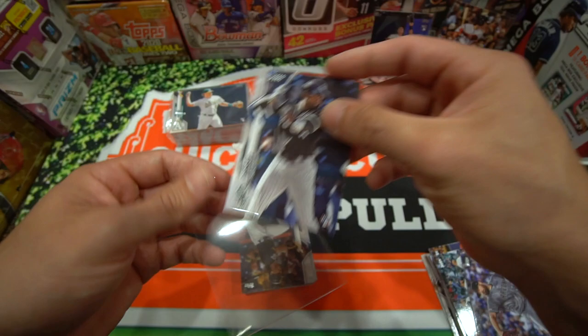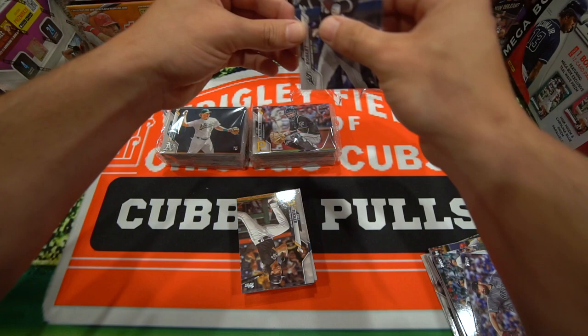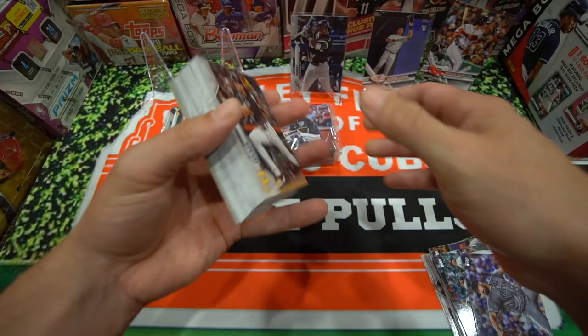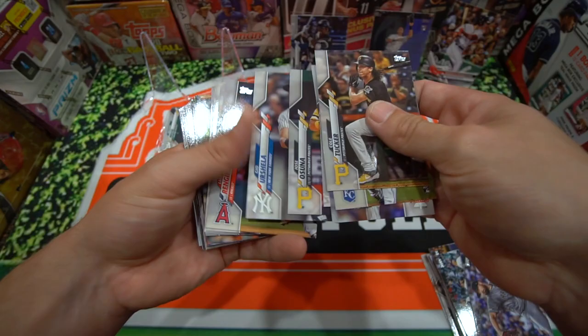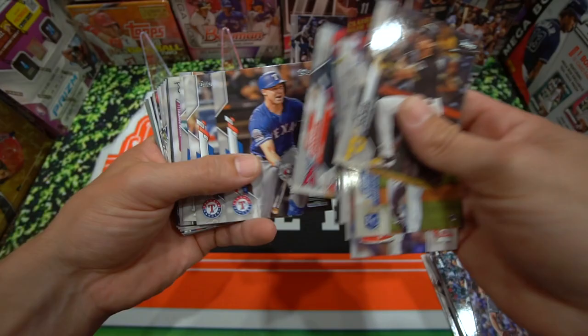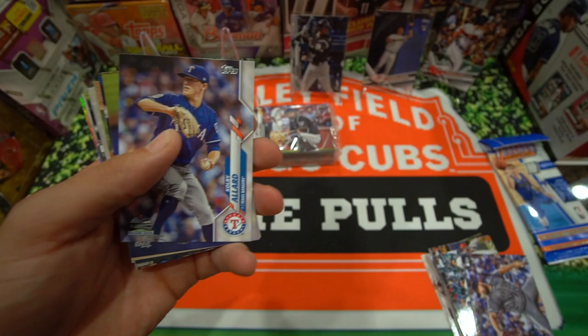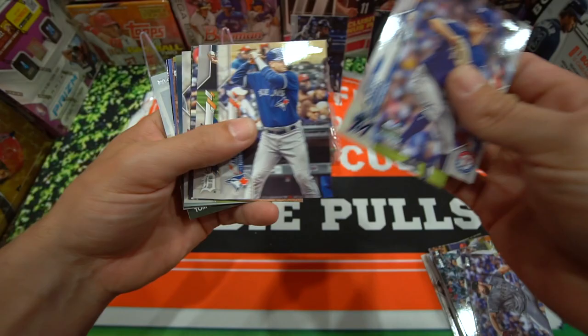We're up to seven now on the Luis Robert count, and this card seems to be in pretty good condition. Let's get the card stands up — nice Luis Robert. We'll go through the rest of these real quick. Cole Tucker. Yu Darvish. Mookie Betts. Rowan Wick usually means a Luis Robert, guys — it's happened so many times already.